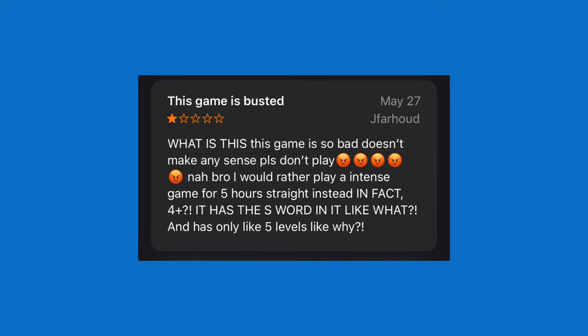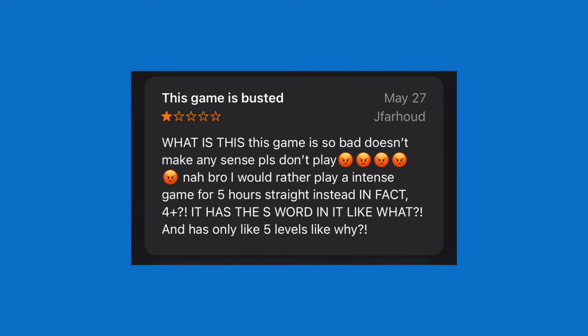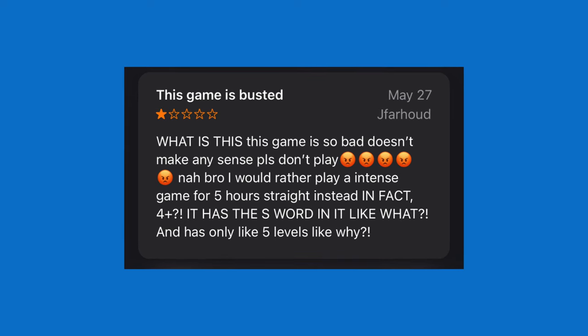We're going to move on to the next game: The Worst Day Ever. Let's read the review: 'This game is so bad, doesn't make any sense. Please don't play.' And: 'I would rather play an intense game for 5 hours straight instead.'